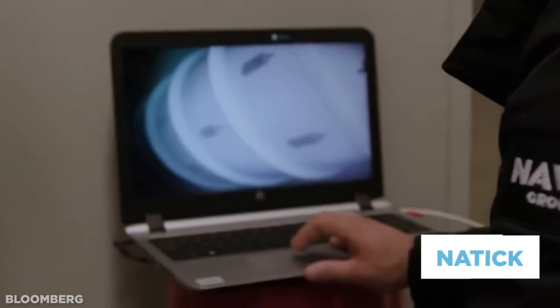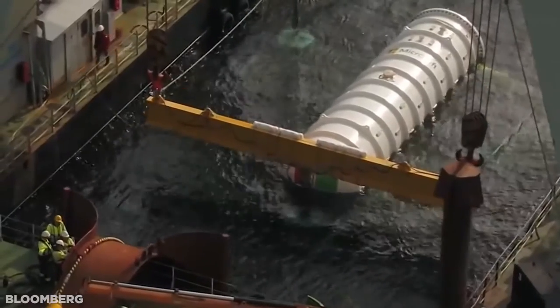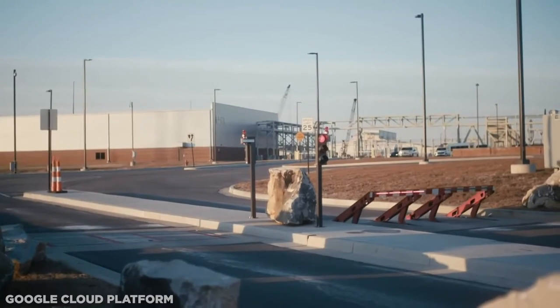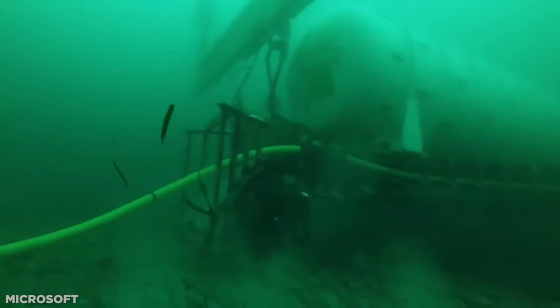But this is reduced to a minimal amount when surrounded naturally by seawater. The flexibility of Project NATICK, the codename given to this research exercise, helps alleviate concerns that traditional land-based data centers have over natural disasters and other attacks. After all, breaking into a conventional data center with its highly trained armed security seems easy compared to reaching it on the sea floor.